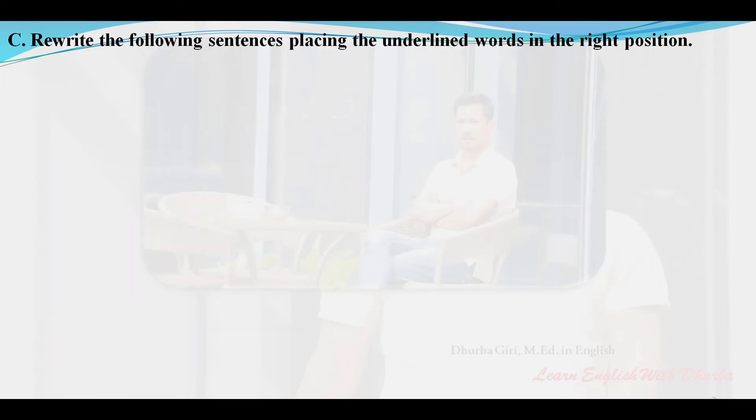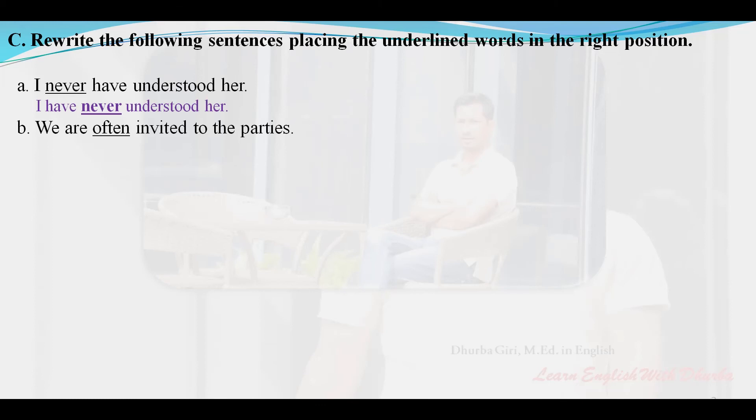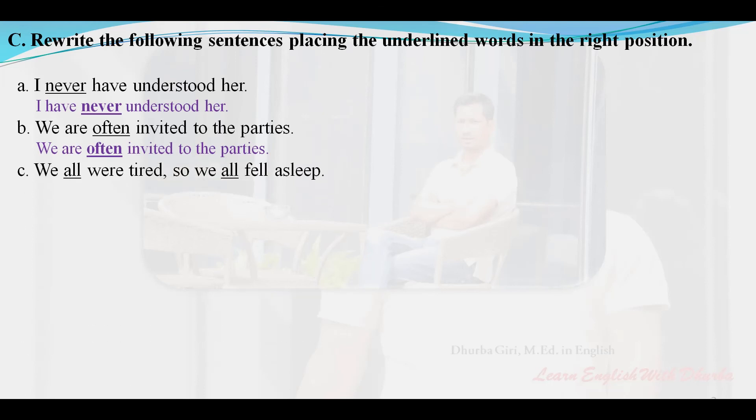Rewrite the following sentences placing the underlined words in the right position. 'I never have understood her' — corrected: I have never understood her. 'We are often invited to the parties.' 'We all were tired so we all fell asleep' — corrected: We were all tired so we all fell asleep.